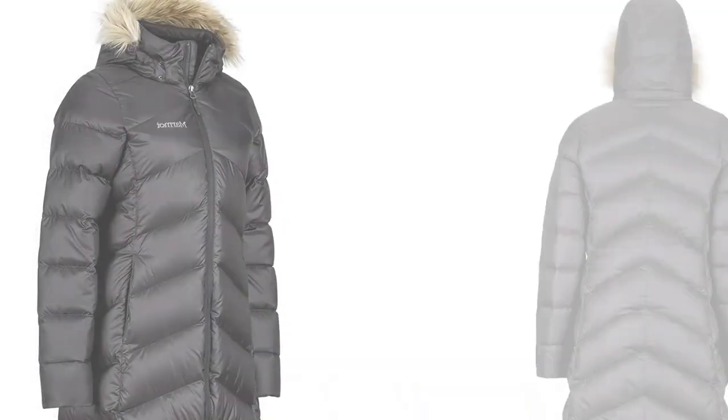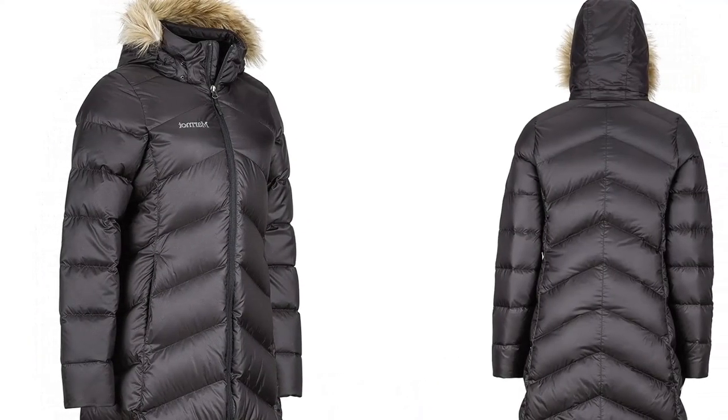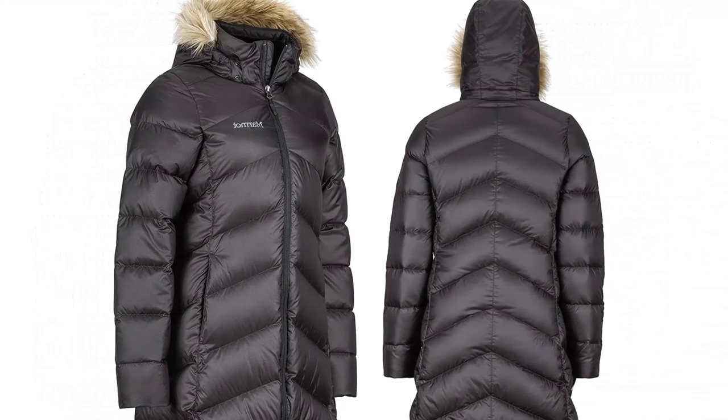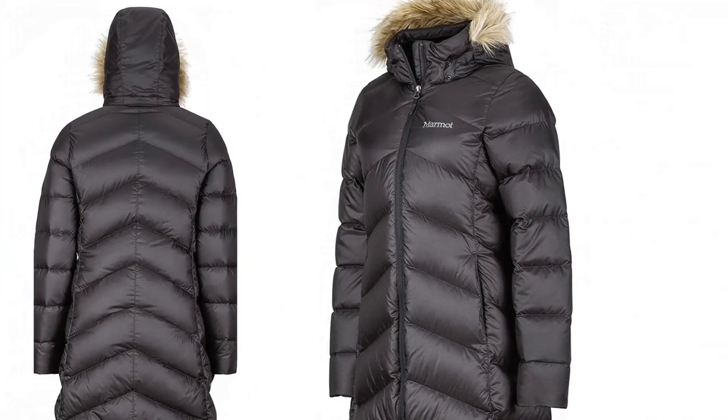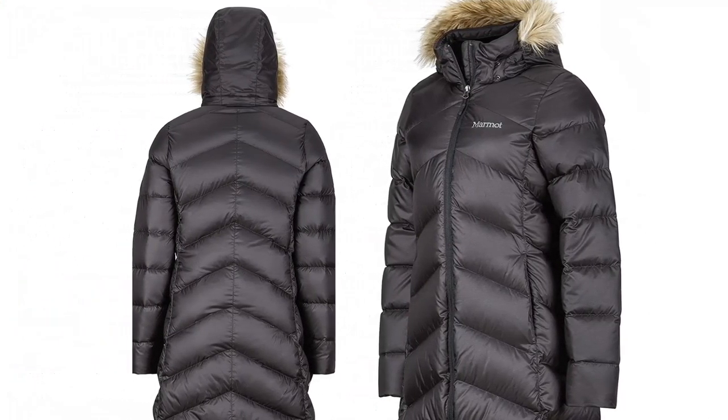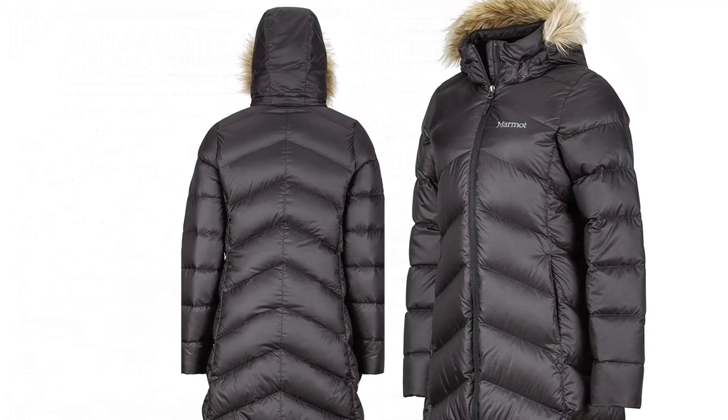Machine wash easily. 700 fill down, specially treated with Down Defender for lightweight warmth and an extra level of moisture protection. Zip-off hood with removable faux fur that blocks wind. Micro fleece-lined zip hand warmer pockets for warmth.